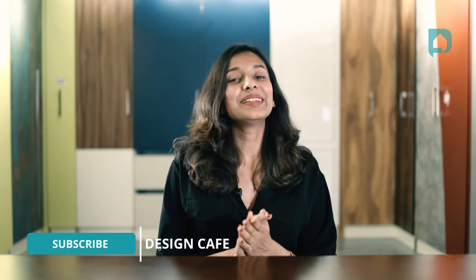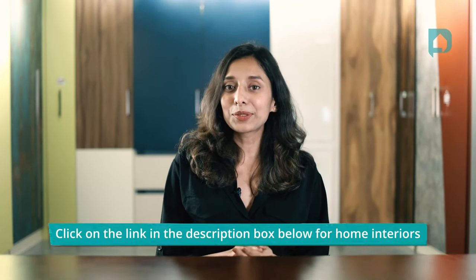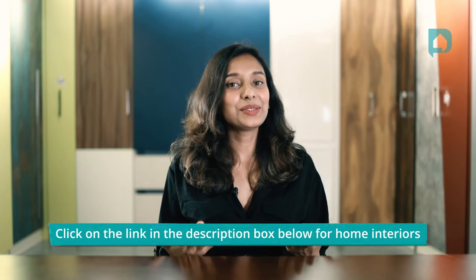Getting a new wardrobe does not mean burning a hole in your pocket — there are several options these days for every range and budget. We hope this video helped you to pick the most suitable wardrobe for your home. If you found this video helpful, do let us know by giving us a thumbs up and leave your thoughts in the comment section below. If you're looking for home interior, you can leave your details in the form in the description box below and we'll get back to you with a free design consultation. Until next time, take care, see you all!